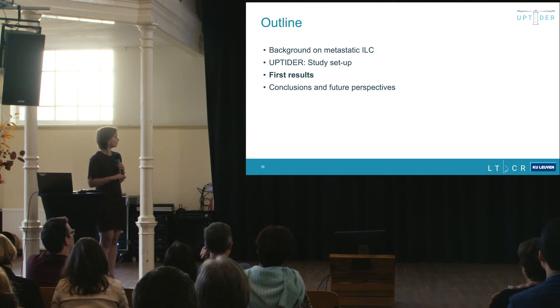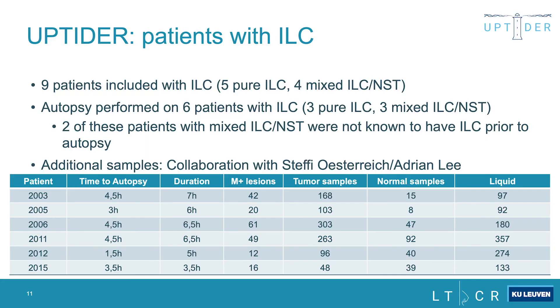So far we have included 21 patients in total. Nine were diagnosed with lobular breast cancer — five with pure lobular and four with mixed lobular and non-special type breast cancer. We have performed autopsies on six of these patients: three pure, three mixed. Two of the mixed ILC-NST patients were not known to have ILC prior to autopsy — it was discovered through histopathological findings, and looking back at the primary tumor, there was already a lobular component.